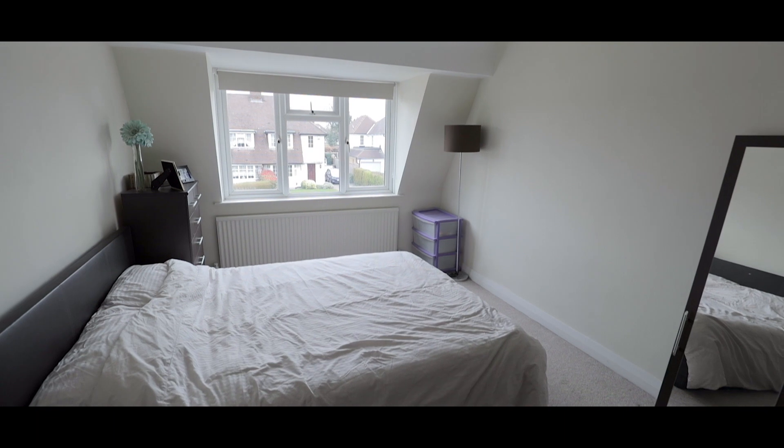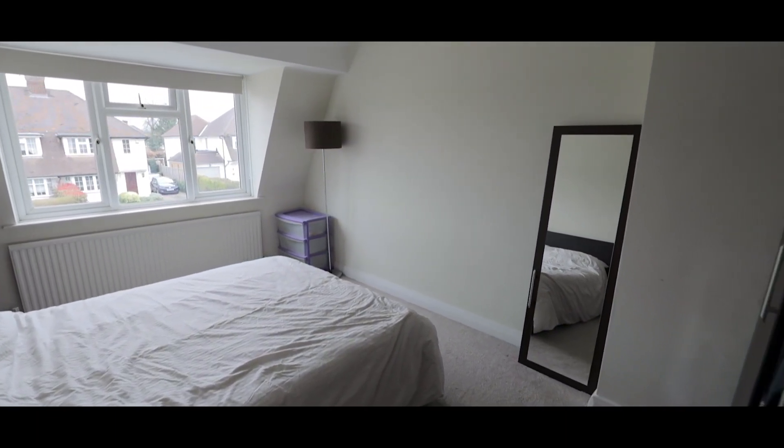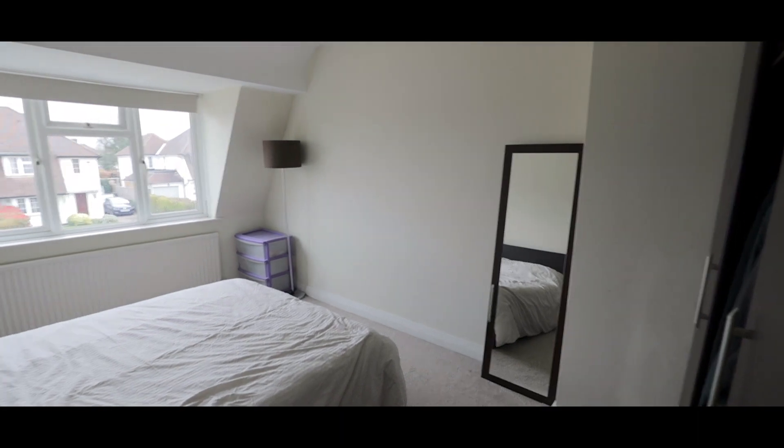Bedroom 2 is another excellent size double with a window overlooking the front aspect and again plenty of space for a king size bed and wardrobes.